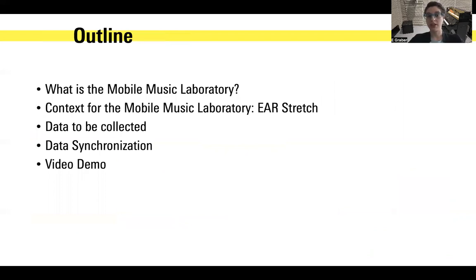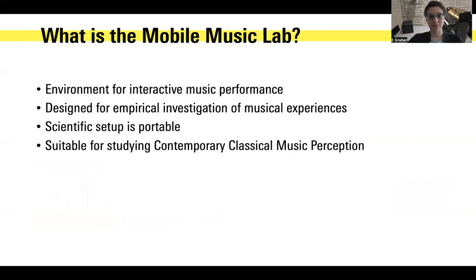First I'll quickly tell you what the Mobile Music Laboratory is. I'll give you context and background information about the larger project that this is situated in. I'll talk about the data that we're collecting, how all the data is synchronized, and a video demo which shows the artwork itself with the data collection. The Mobile Music Lab is an environment for interactive music performance. It is also designed for empirical investigation of musical experiences, and the scientific setup is portable. We've designed it specifically to study contemporary classical music.